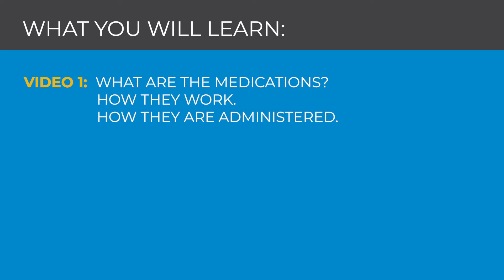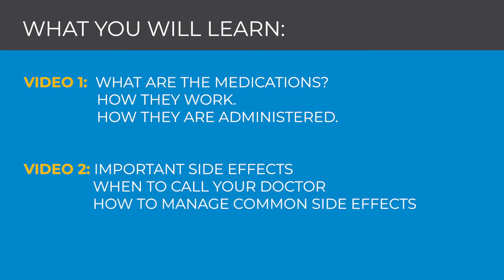In this video one, we will discuss what are the medications, how they work, and how they are administered. In video two, we will go over important side effects, when to call your doctor, and how to manage common side effects at home.